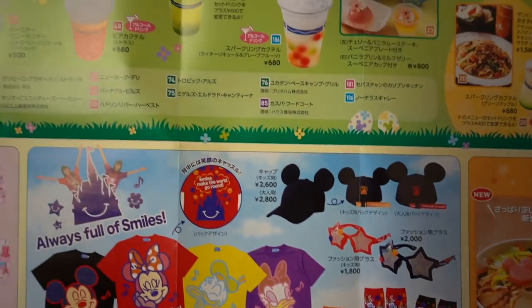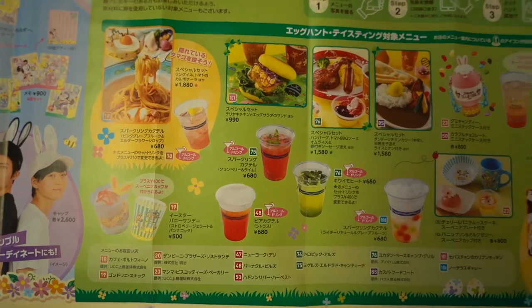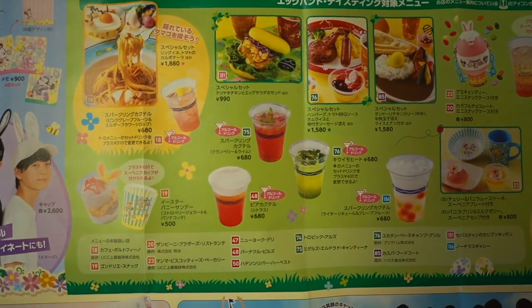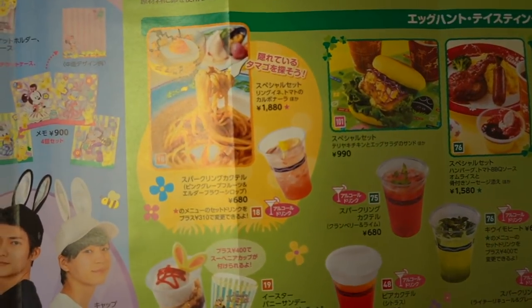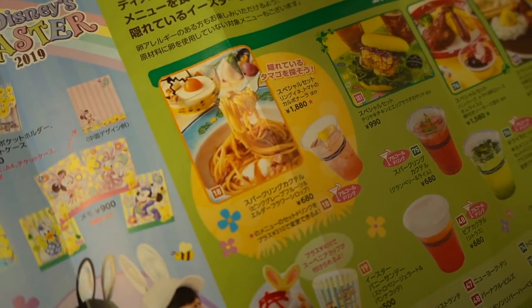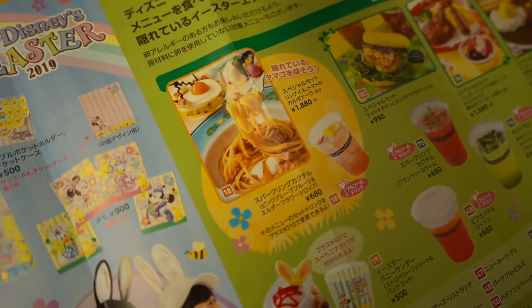Let's go up here to the food — this is the Easter food. Just like the merchandise, it's only available until June 2nd, after that it's gone. I love this section. I have a full video that actually shows a lot of this food and you get to watch me stuff my face, so make sure you go and check that out.